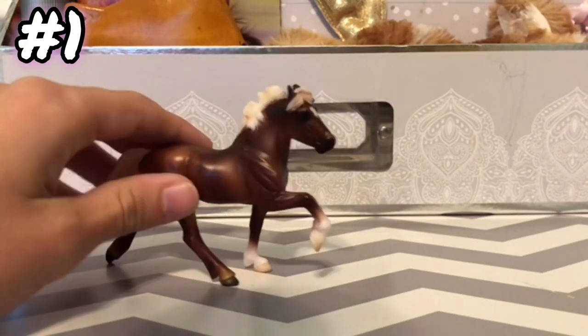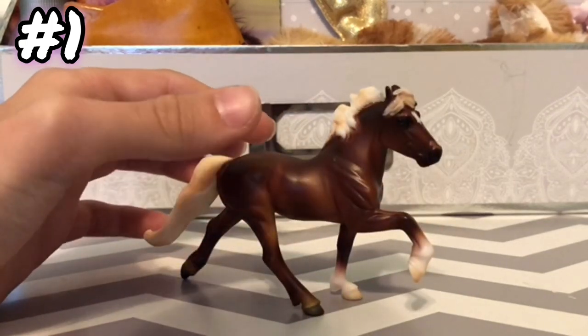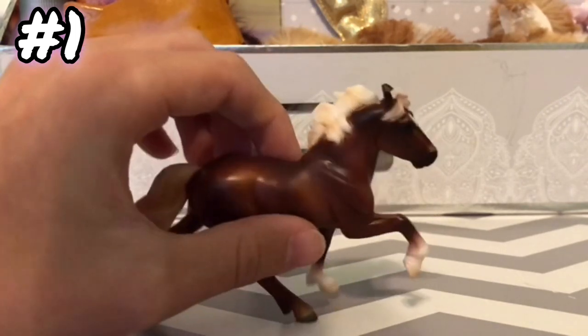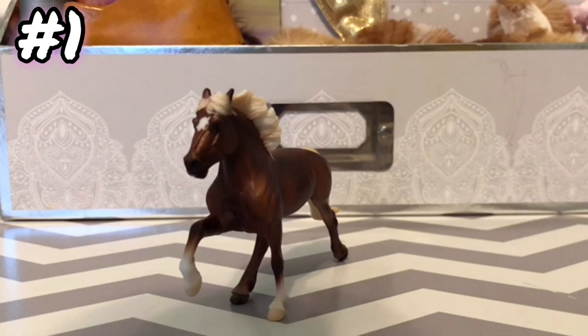My first Stablemate stallion is this stallion right here. He came with a Mystery Full Set, so that was my first stallion I've ever gotten. He's actually really pretty, and I really like his mane and everything. He's one of my favorites, and so yeah, that's my first Stablemate stallion.